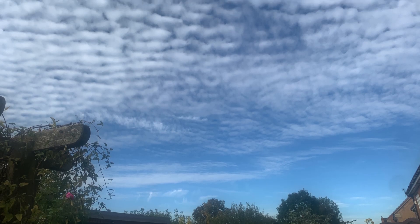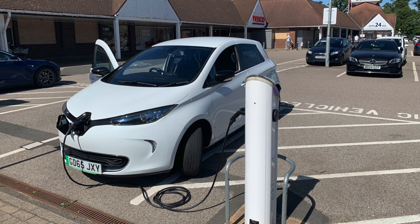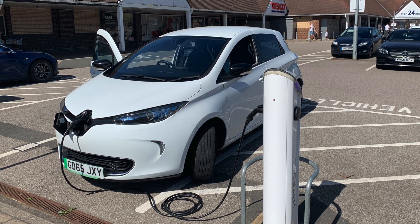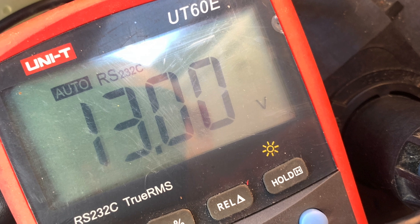Into October — some great weather, some lovely sunsets and sunrises. We had a bit of a problem with the Zoe unfortunately. It had its annual service and a couple of days after that it developed a fault — not saying it was a result of the service, just a coincidence. We got an error message on the dashboard which typically indicates the 12-volt battery, but I checked and it was okay and the fault was still there.